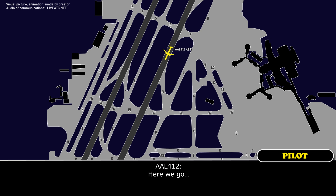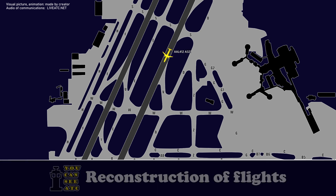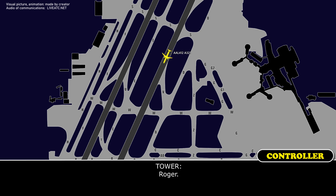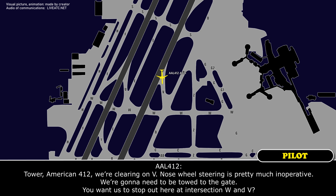Okay, here we go — is there a high speed Victor, or if you want to go down to Whiskey, that is also approved? Yeah, we'll try Victor. Roger. American 412, looks very good on Victor — nose wheel steering is pretty much inoperative. We're going to need to be tugged to the gate. Do you want us to stop at the intersection of Whiskey and Victor?